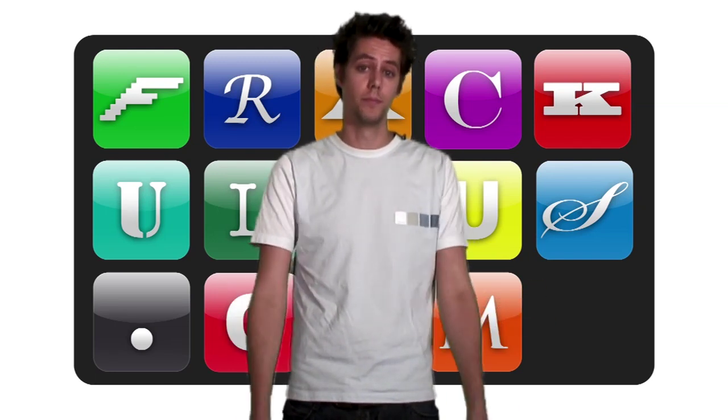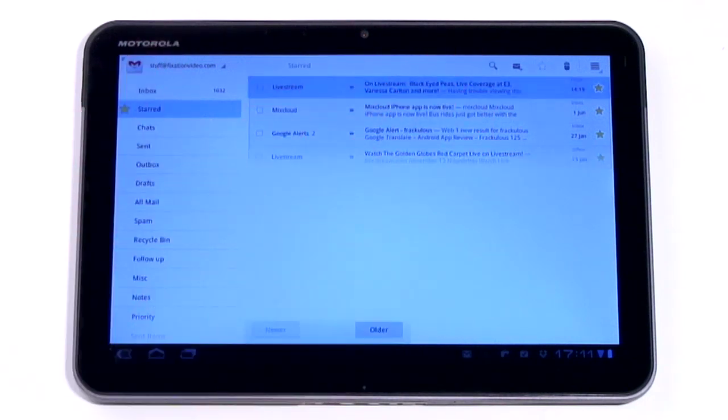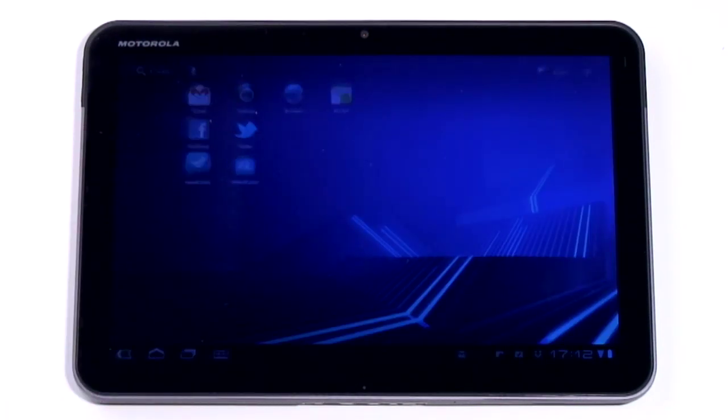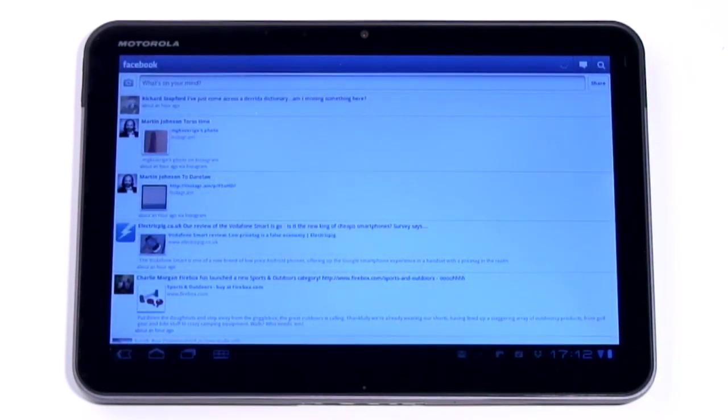The good news: all your existing Android apps will run on Honeycomb. The bad news: all your existing Android apps will run on Honeycomb. Step outside the bundled apps that have been optimized for the larger screen and apps like Facebook and Twitter will start to look a little lost on that huge display.